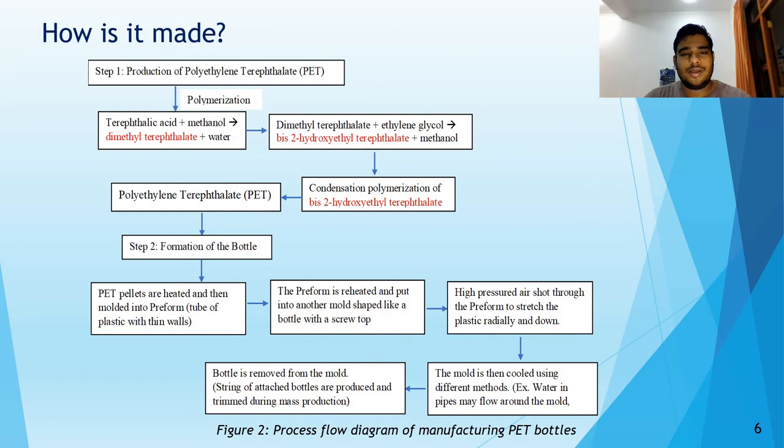How are these PET bottles made? Basically, it is a two-step process which begins with the polymerization of terephthalic acid and methanol in order to give dimethyl terephthalate and water. This acid is then reacted with ethylene glycol to give bis-2-hydroxyethyl terephthalate.